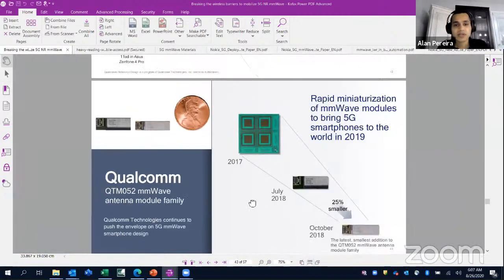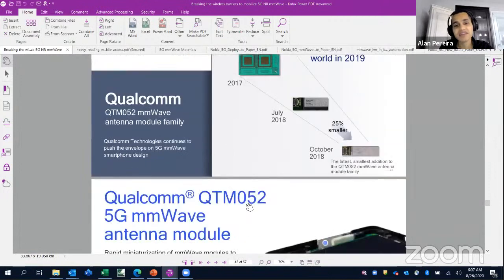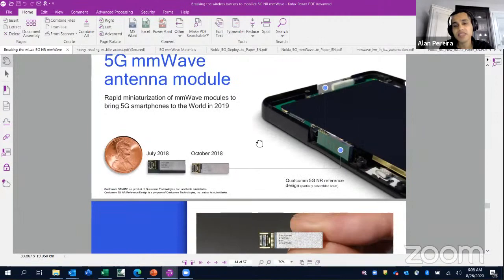This is a penny, about a quarter of an inch in size, and you can see that the millimeter wave modules are so tiny — almost one fourth of a quarter of an inch. It's really, really small and only getting smaller. This slide is from 2018, and every year there's huge progress in reducing size and integrating that into a phone.